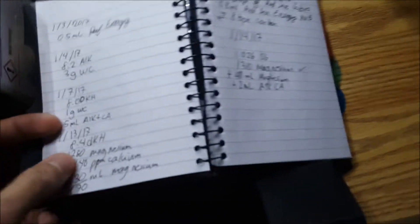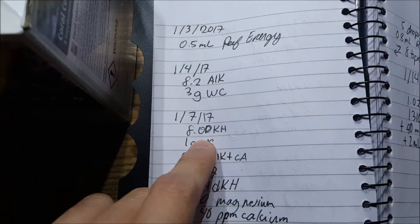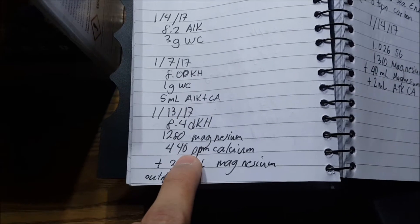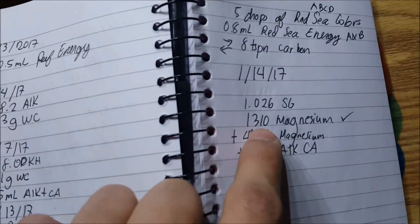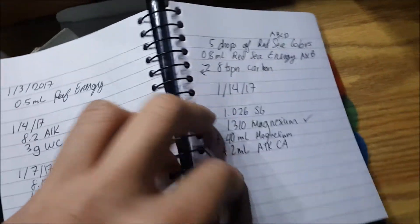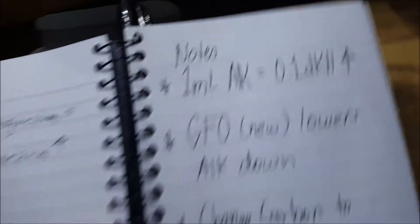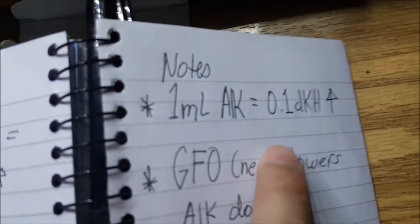I've been keeping some logs. My alkalinity went from 8.2 to 8.0 and then up to 8.4 after adding some alkalinity and calcium. By testing over time you can find out how much dosing will increase your parameters. For example, 30 ml raised it by 3.1 to 3.10. In my tank, 10 ml of ESV magnesium raises magnesium by about 10 ppm, and 1 ml of BRS alkalinity raises it by 0.1 dKH.